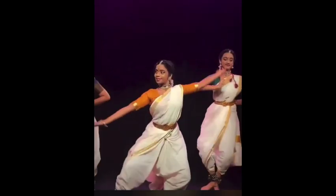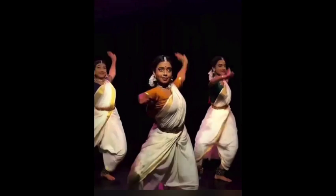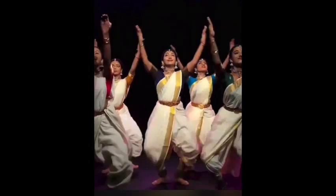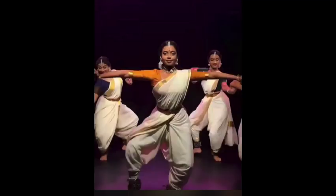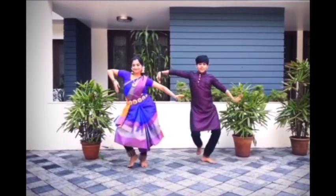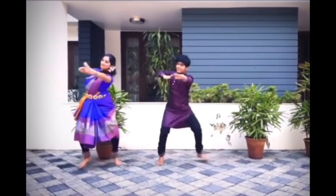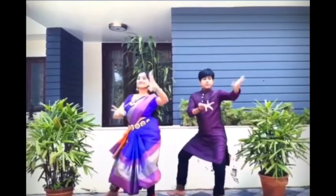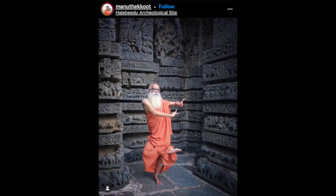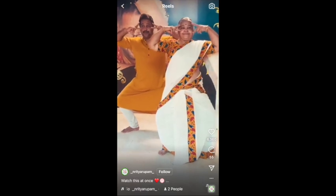The young dancers characteristically move quicker into more upbeat songs, as seen here. But speed does not exclude the elderly, as they also dance to the beat of their own drum with expressive faces.